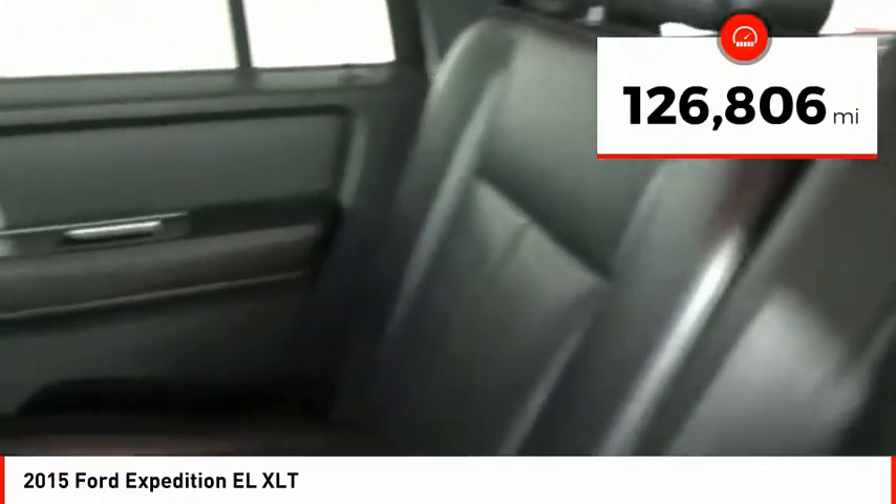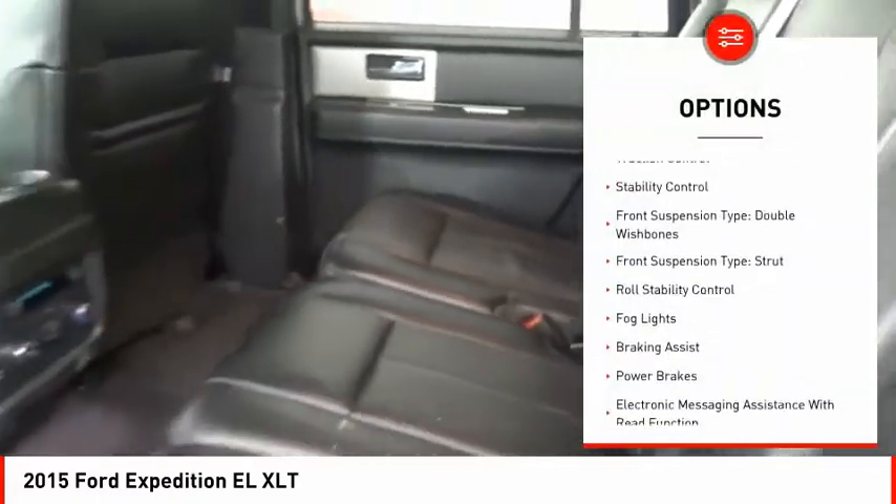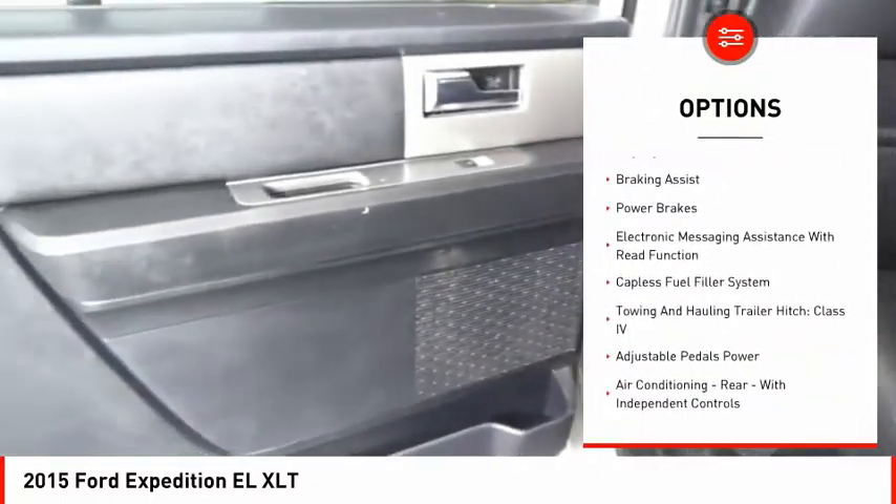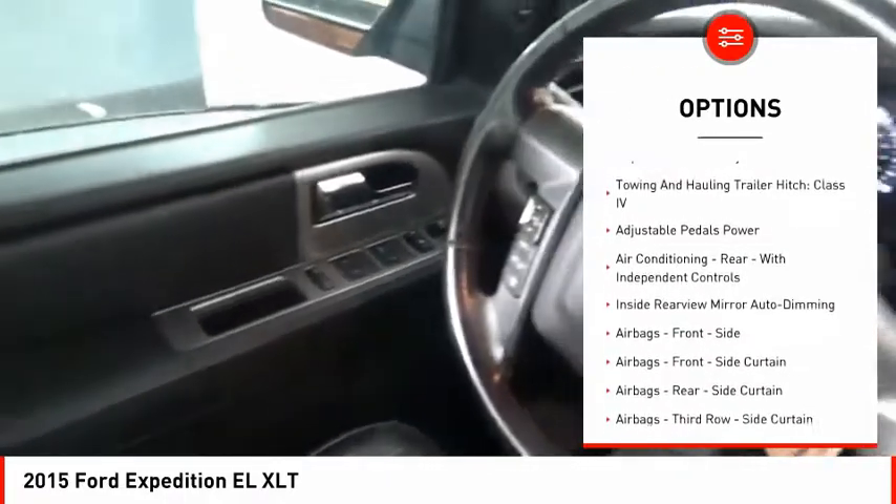This vehicle has less than 130,000 miles. Here are some of this vehicle's great options: traction control, stability control, front suspension type double wishbones, front suspension type strut, and roll stability control.